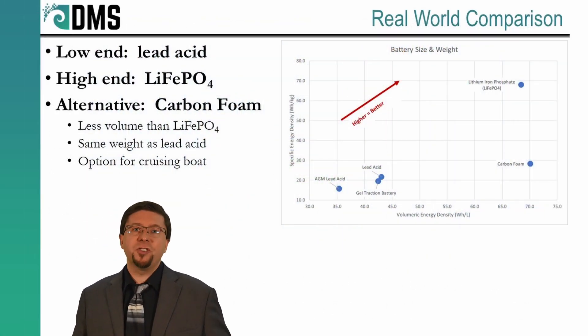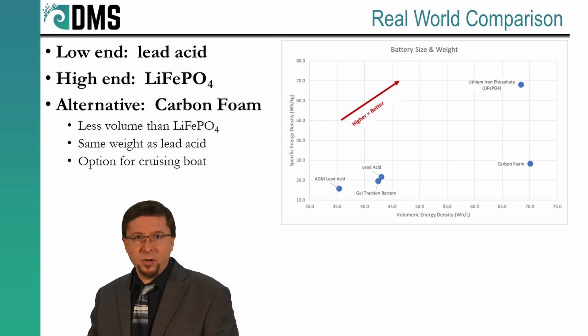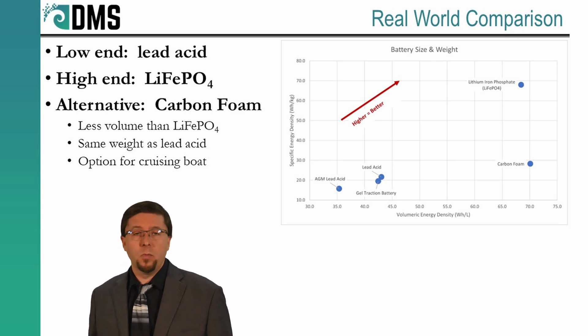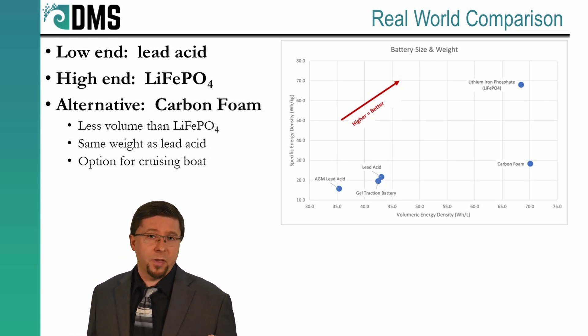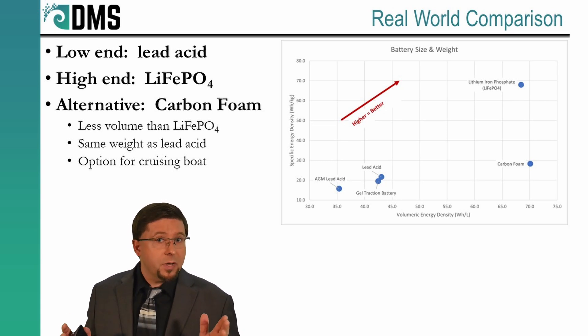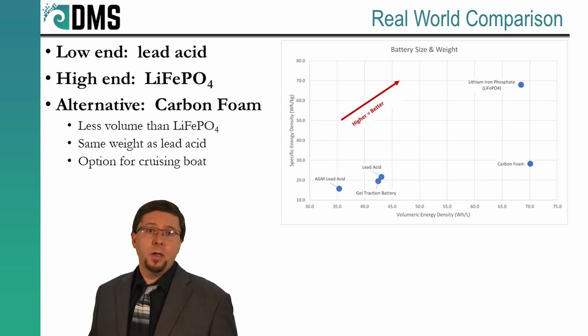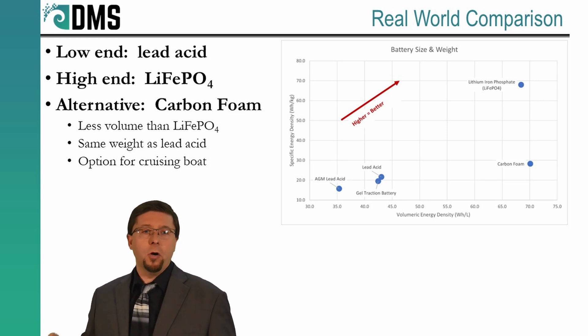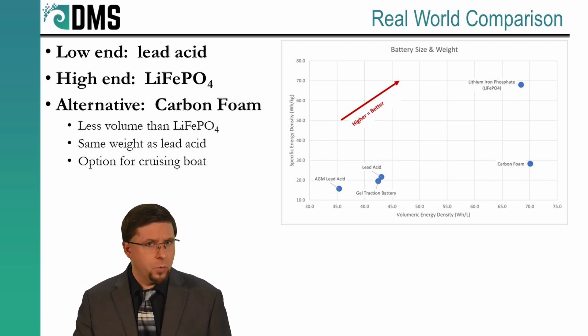I like to compare real-world batteries as they are shown in their final state, ready to be sold. This offers a somewhat skewed perspective, because I'm only comparing individual manufacturers — there's no guarantee that I've picked the best manufacturer in each category. But it still provides an excellent overview to decide which battery chemistry you want to look into with further scrutiny.